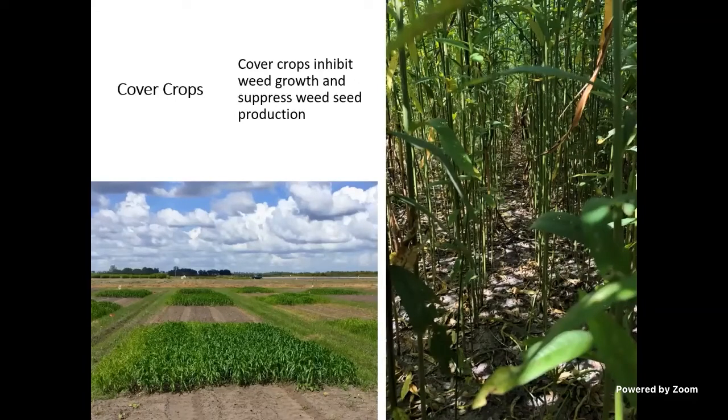Cover crops also inhibit weeds. Looking at this picture taken underneath the canopy, you can see almost no weed seeds germinating there. A good cover crop inhibits weed growth and suppresses weed seed production. There are all kinds of reasons to cover crop for soil structure and soil health, but just in terms of weed control, you can really reduce weed growth and prevent seed production with a properly managed cover crop.